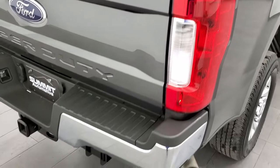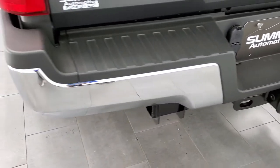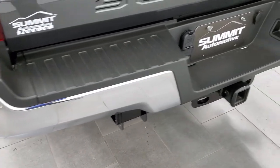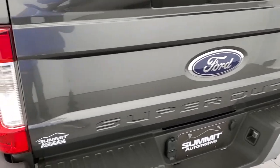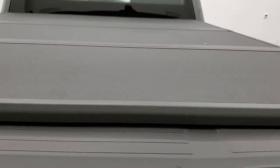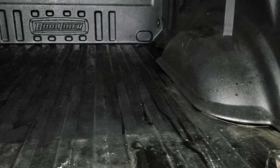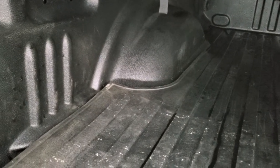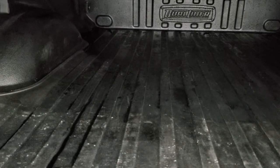Coming around to the back, the rear bumper looks great. It does have a full towing package which includes the receiver hitch, four-pin and seven-pin wiring, and the rear bumper has no dents or dings. The tailgate is in excellent condition as well. This one comes with an X-Tang solid fold tonneau cover in really nice condition — I didn't see any major imperfections. It also comes with a bed mat and Dura liner on the sides.